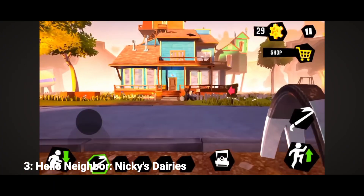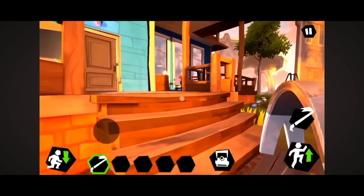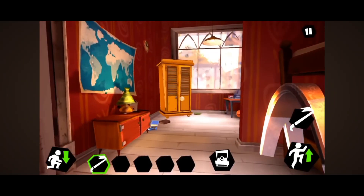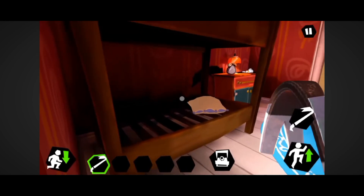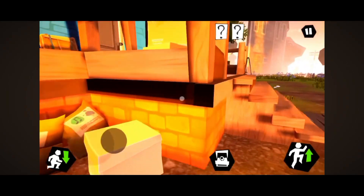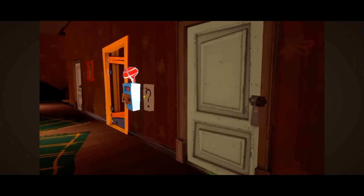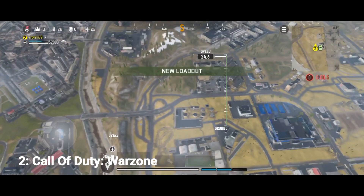At number three we have Hello Neighbor: Nikki's Diaries — you can also call it Hello Neighbor 2. This game is also available for PC and has been officially released for mobile. It comes with great graphics and the same goes for the story. However, this game is slightly scary, and I'm not really keen on games that are stress or fear inducing. The size of this game is around 1 GB, so give it a try if you're into games like these.